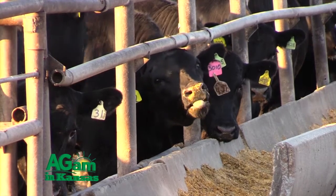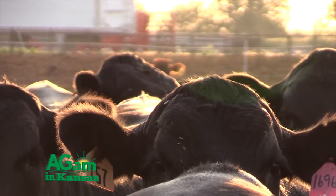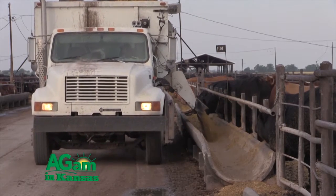The animal scientist says it's time to bring that arithmetic into modern times. We've made great advances in nutritional technology, given that we're now on the eighth version or eighth edition of nutrient requirements for beef cattle, but we're still on version one of the yield grade equation. It's time to update and to make new advances.